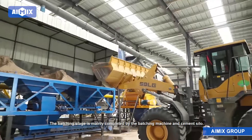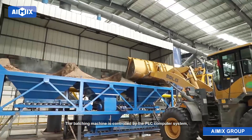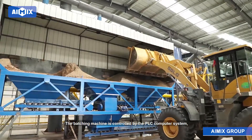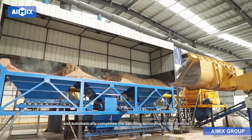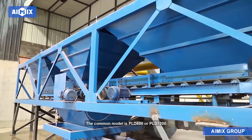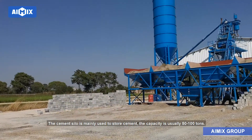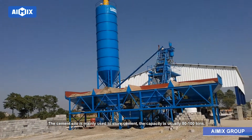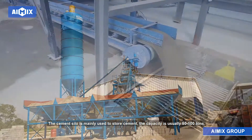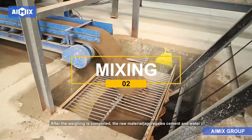The batching stage is mainly completed by the batching machine and cement silo. The batching machine is controlled by the PLC computer system and automatically completes the batching according to the formula. The common models are PLD 800 or PLD 1200. The cement silo is mainly used to store cement, with a capacity usually of 50 to 100 tons.